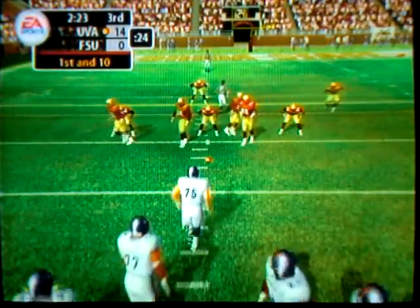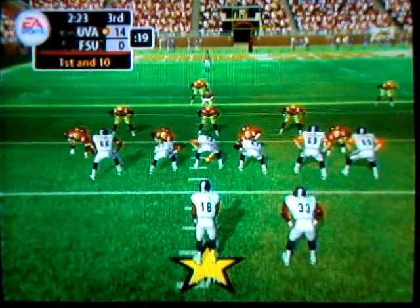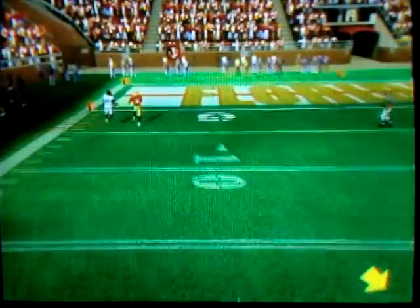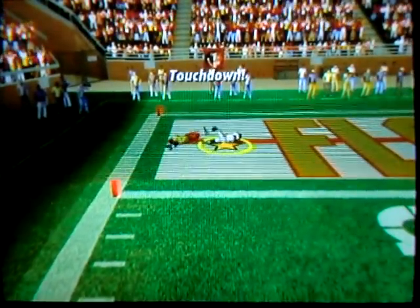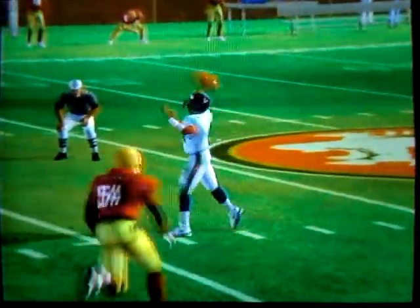They're on the right side of the 50 as they start this drive. Number 18 back in the gun, they'll throw on first down. He's looking deep down the left side — calls it in for the touchdown! They hooked up for the long touchdown. The quarterback knew he had the matchup he wanted and took advantage of it. What a great catch by the receiver!